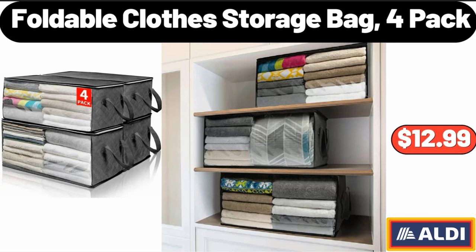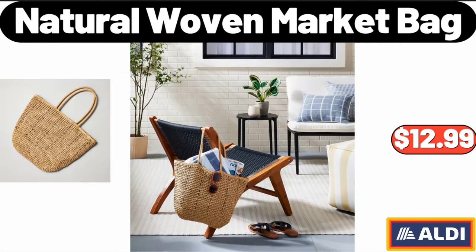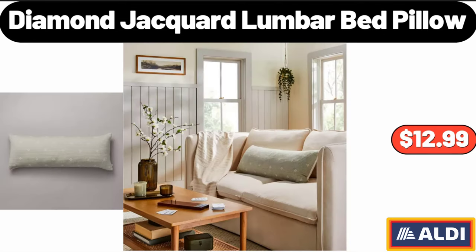Foldable Clothes Storage Bag, $12.99. Natural Woven Market Bag, $12.99. Diamond Jacquard Lumbar Bed Pillow, $12.99.